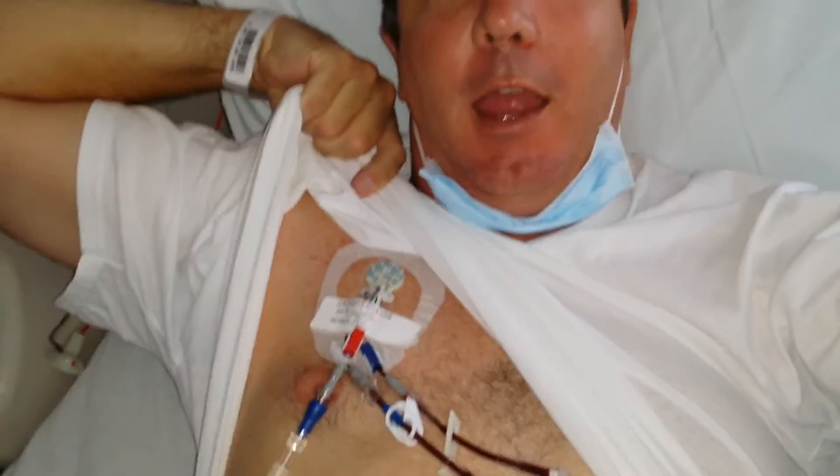It doesn't hurt at all, and hopefully we will get all of my stem cells today. We're aiming for 5 million, and not sure if we'll get them all today or not. If not, then I'll have to come back tomorrow and do another round. I won't find out until about 7 or 7:30 tonight whether they reached their goal in one day or not.